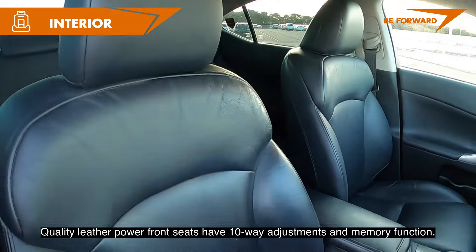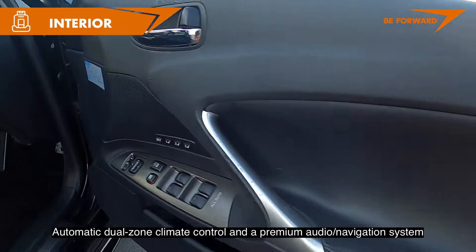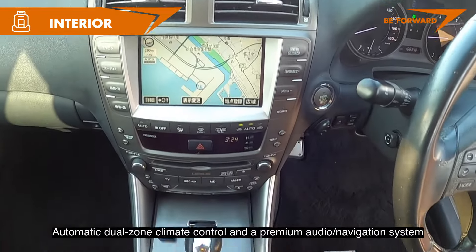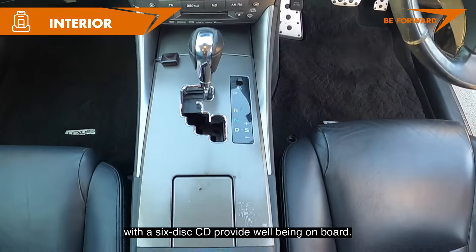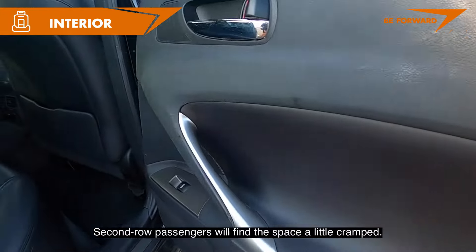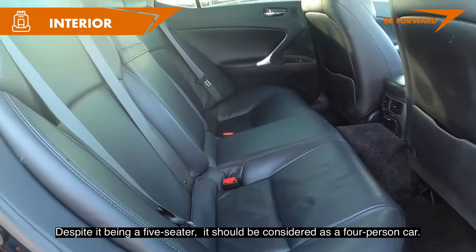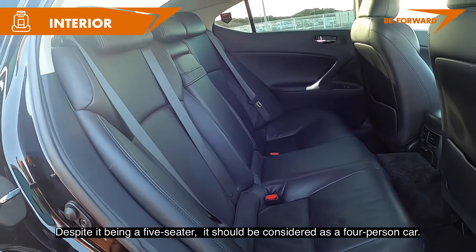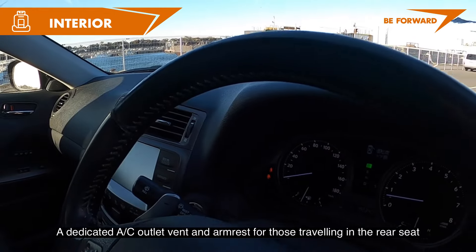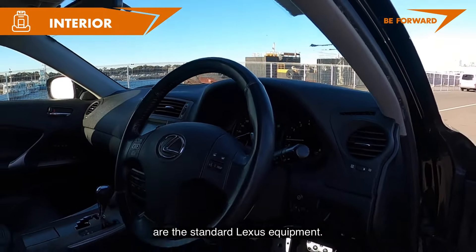Quality leather power front seats have 10-way adjustments and a memory function. Automatic dual-zone climate control and a premium audio navigation system with a 6-disc CD player provide well-being on board. Second-row passengers will find the space a little cramped — headroom and legroom are limited. Despite being a five-seater, it should be considered a four-person car. A dedicated AC vent and armrest for rear passengers are standard Lexus equipment.